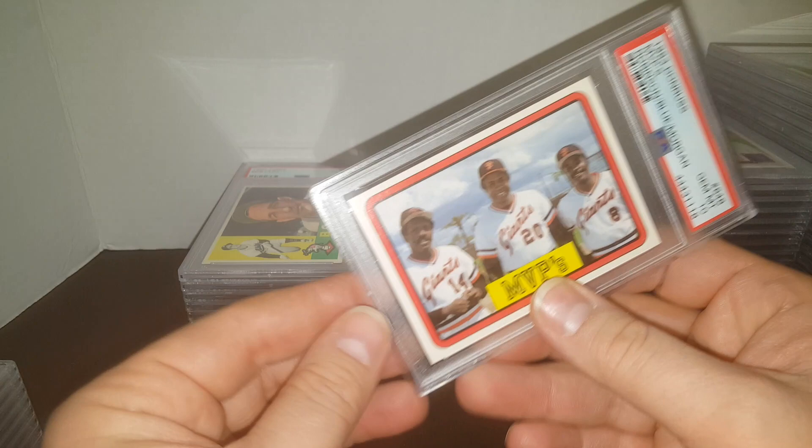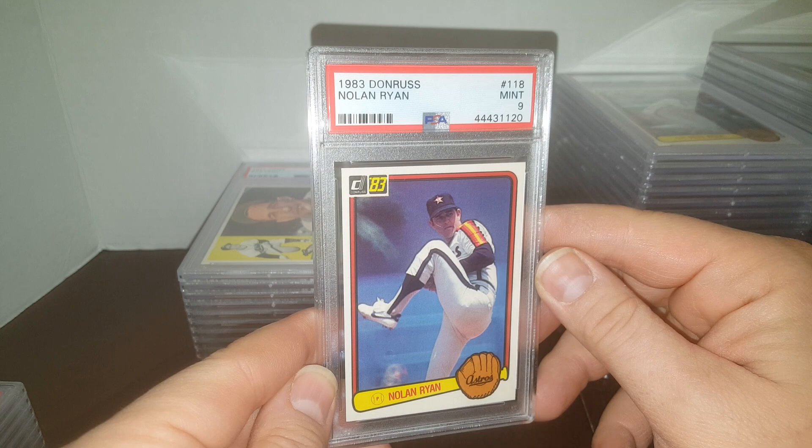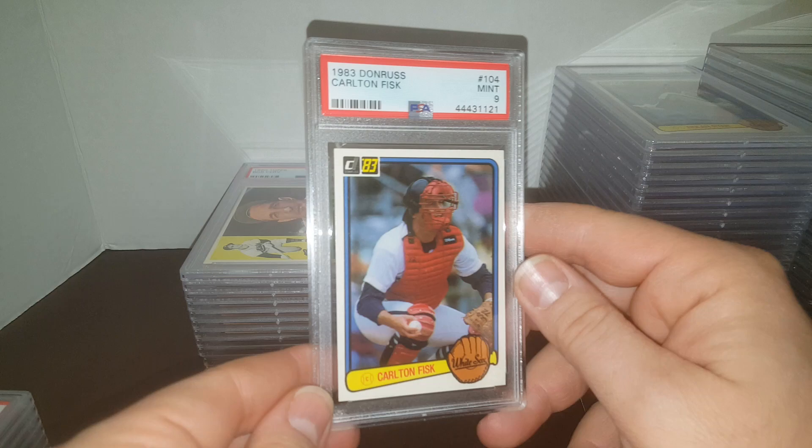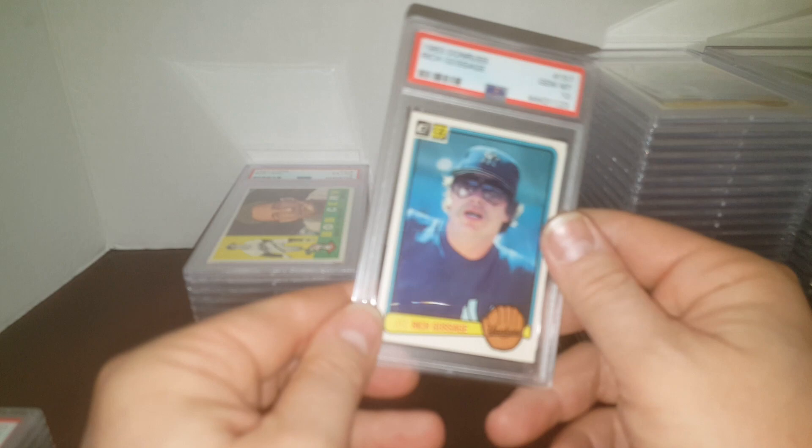I think I only did one of those — they were all off-centered or had bent corners. There's a nice 10 — 83 Donruss MVPs. Joe Morgan, Frank Robinson, Vida Blue — got a 10 on it. 83 Donruss Pete Rose in a 10. 83 Donruss Nolan Ryan in a 9 — lots of 9s on the Nolan Ryans this time. Still a nice card. Carlton Fisk in a 9. Ryne Sandberg rookie in a 9 — nice Hall of Fame rookie there. And the Goose — Goose Gossage in a 10. Jim Palmer in a 10. So that's pretty darn cool.